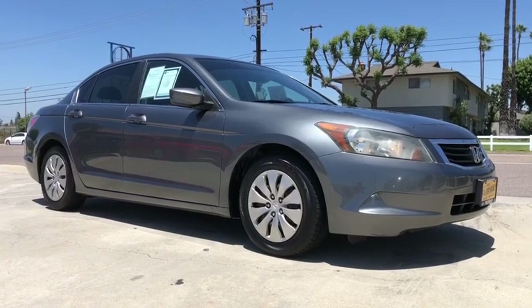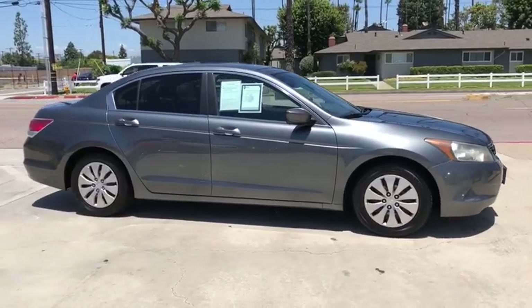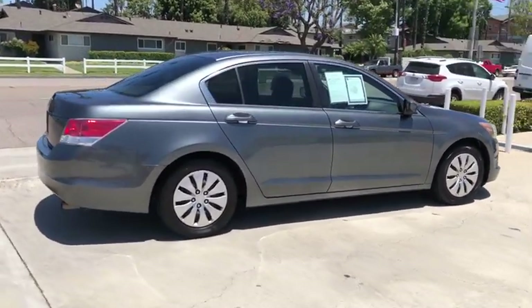Come test drive the 2010 Honda Accord — ingeniously simple, yet overflowing with luxury and technological creativity. All that and more in the Accord.